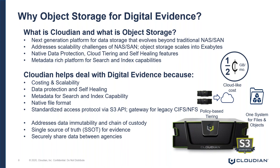Object storage is the next generation of platform for data storage that evolves beyond NAS and SAN. Object storage platforms exist today to address some of the scalability challenges of NAS and SAN. Object storage platforms such as Cloudian easily scale into the exabyte in size.